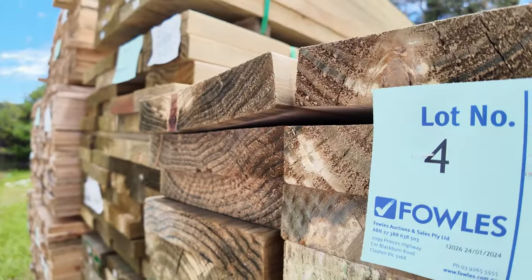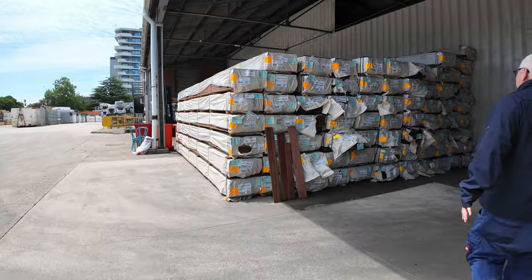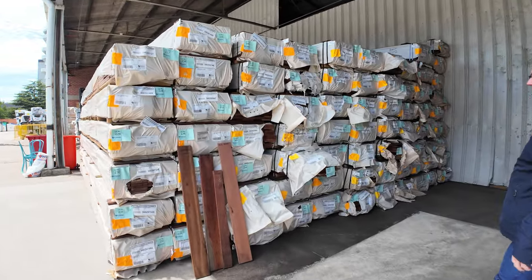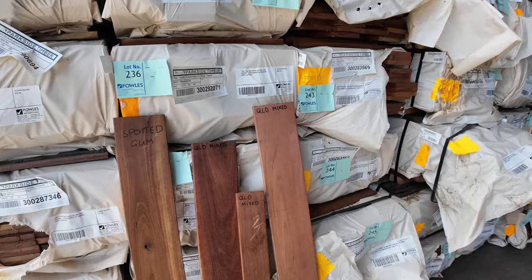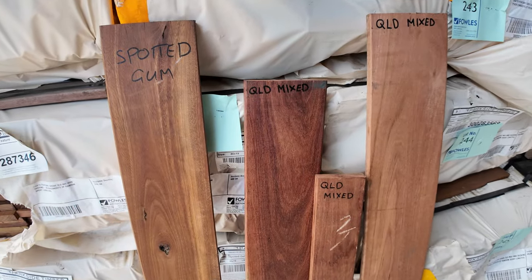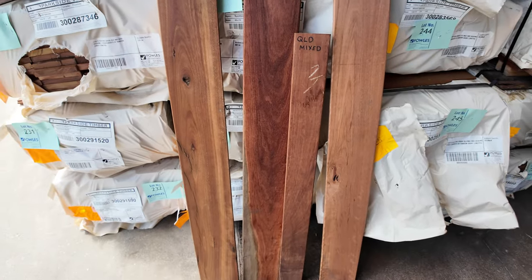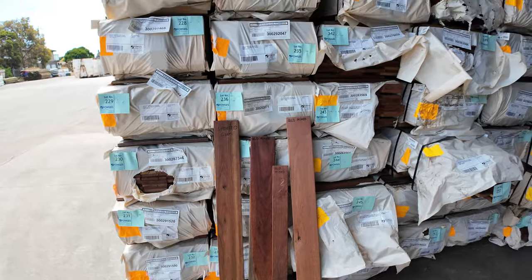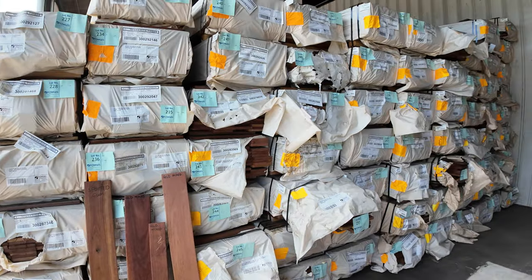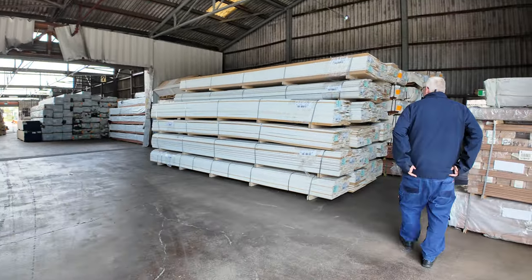Making our way through the shed now — plenty of decking in there once again, a lot of the 135x19 Queensland Mix Hardwood this week. Also got it in an 86x19 there as well, so a good volume in there. Over here we've got a whole semi-load of MDF packs, all unreserved to clear.